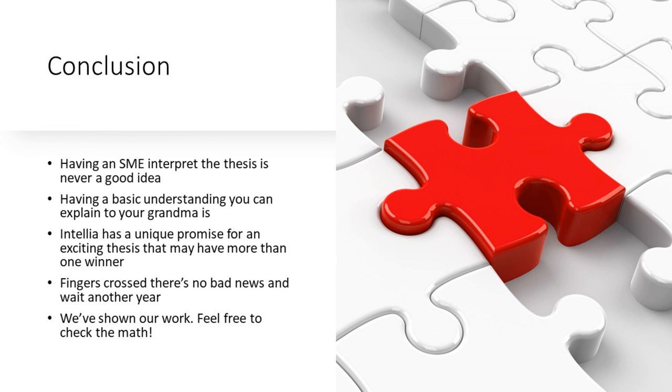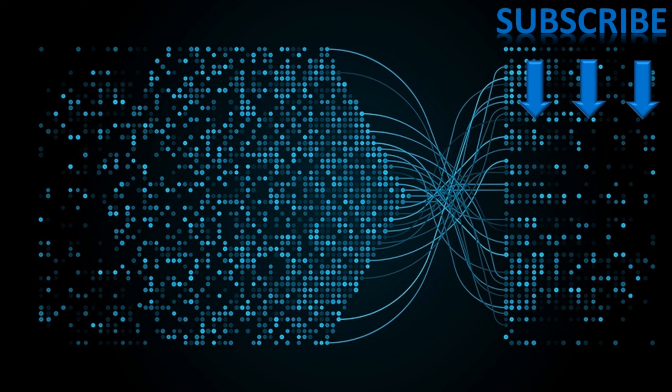Just to conclude: having a subject matter expert interpret the thesis is usually not a good idea because it gets too technical. You want to come away from this presentation having a basic understanding you can explain to your grandma. Intellia has a unique promise for an exciting thesis that can have more than one winner — that's why we invested in the firm. Fingers crossed there's no bad news, and we're just going to wait for another year. In this presentation we've shown our work, so taking the community approach, please feel free to check our math. Please click the Analyze logo on the right, subscribe to our channel, support our work, and like this video. Thanks so much for taking the time to watch this today.